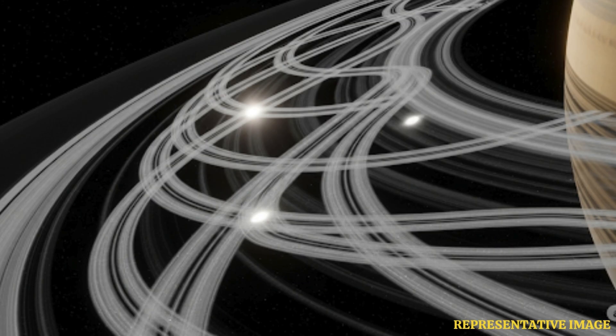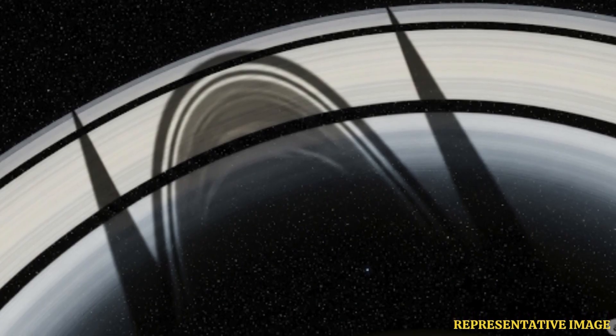Voyager 1 revealed that Saturn's rings aren't uniform. Instead, they contain thousands of tiny ringlets and gaps, with variations in particle density. These observations helped scientists understand how gravitational forces shape the rings.